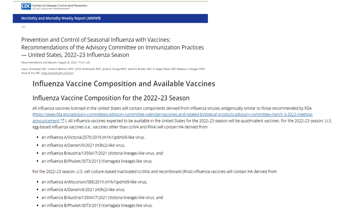The 2022-2023 quadrivalent seasonal flu vaccines cover one flu A H1N1 virus, one flu A H3N2 virus, one flu B Victoria lineage virus, and one flu B Yamagata lineage virus. Flu vaccines can protect against these flu viruses as well as other flu viruses that are antigenically similar.